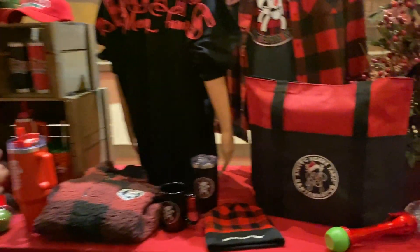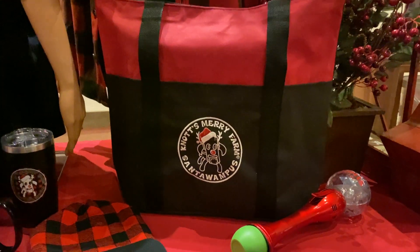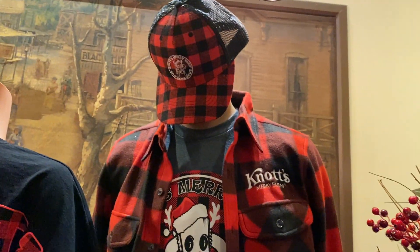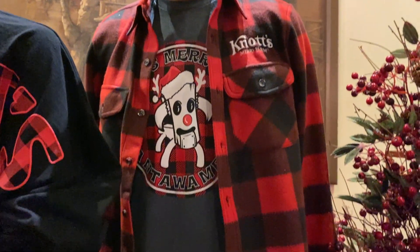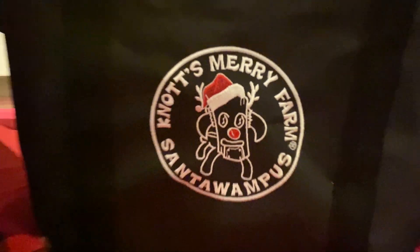Everybody likes the Catawampus, so we always do a Catawampus collection in Red Check — it's always been a big seller for us. This year it's Santa Wampus. Santa Wampus — absolutely great. So we did Santa Wampus.